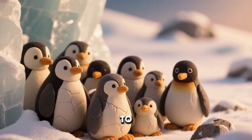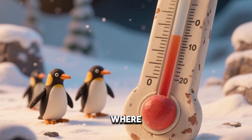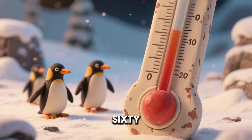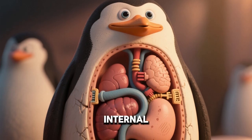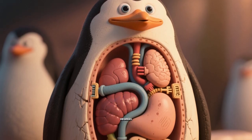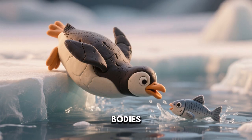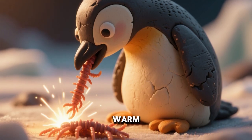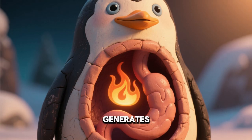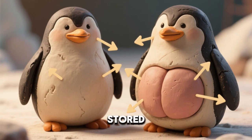Penguins are perfectly adapted to extreme cold. Some species live in Antarctica, where it can reach minus 60 degrees. Despite the cold, their body temperatures stay steady. Internal organs are kept at around 39 degrees Celsius. Penguins eat a lot of food to fuel their bodies. High energy from fish, krill, and squid keeps them warm. Digestion itself generates heat inside their stomachs. Extra fat from food is stored as insulation.